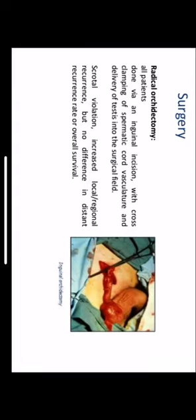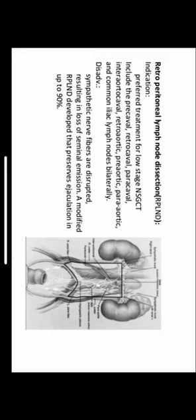Surgery: patients are offered radical orchidectomy, done via an inguinal incision with cross-clamping of the spermatic cord vasculature and delivering the testis into the inguinal region, followed by radical orchidectomy. Scrotal violation results in increased locoregional recurrence, but there is no difference in distant recurrence rate or overall survival rate. Retroperitoneal lymph node dissection is also performed; indications include low-stage non-seminomatous germ cell tumors. The dissection involves removal of pre-caval, retrocaval, paracaval, inter-aortocaval, retro-aortic, pre-aortic, para-aortic, and common iliac lymph nodes bilaterally. A disadvantage is disruption of sympathetic nerve fibers, resulting in loss of seminal emission.